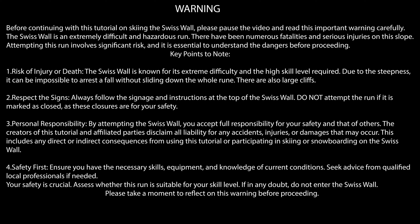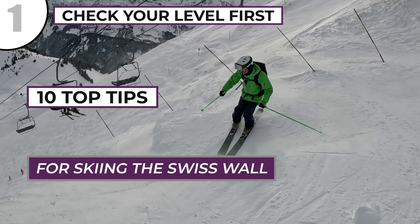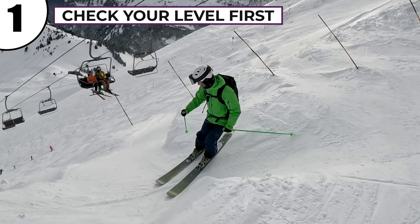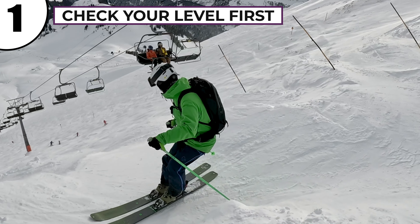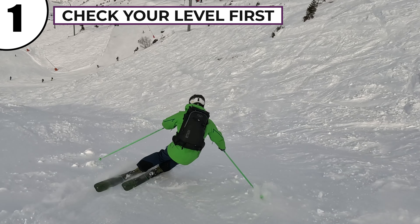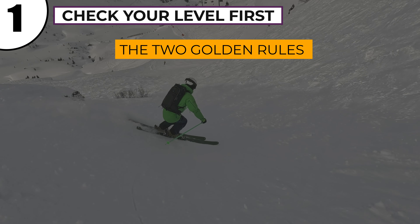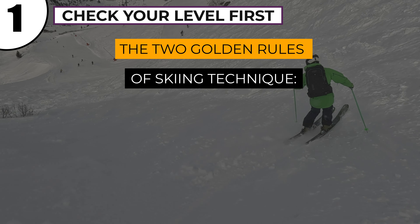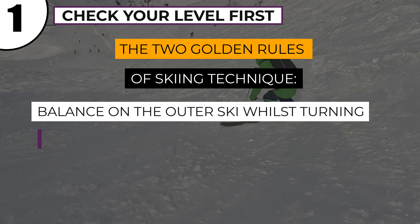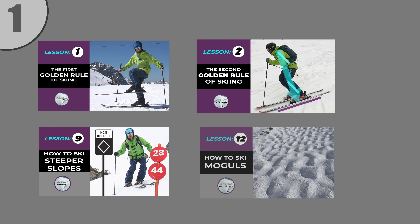Before we do, please pause the video and read this warning. Tip number one is to check your level. This is an exceptionally steep and mogul-filled run, so before you ski the Swiss Wall, make sure you're already confident on black slopes and that you've practiced in other moguls and variable snow conditions first. Aim to ski with control on difficult slopes by following the two golden rules of solid ski technique: balancing on the outer ski whilst turning, and keeping your body weight perpendicular to the skis.